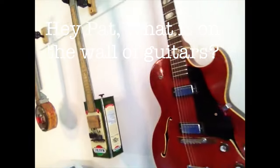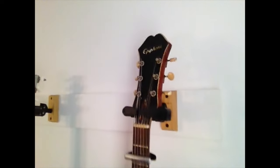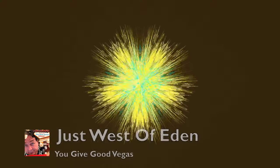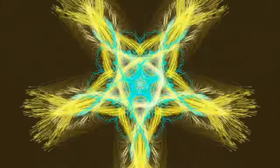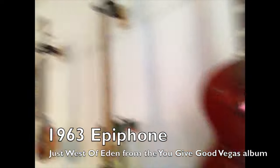We'll start down here. This was a gift from my father-in-law. This is a well-used 1963 Epiphone. And it was used by Steve Gallagher on the song 'Just West of Eden.' And he loved it. It's a great guitar.